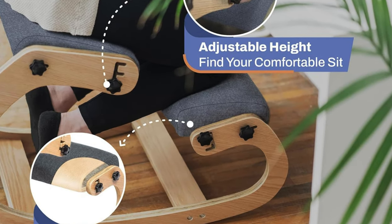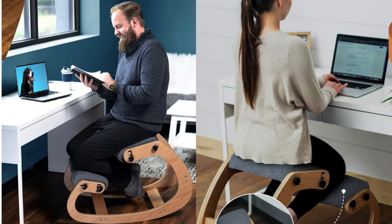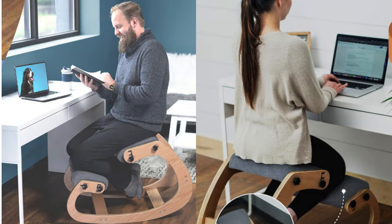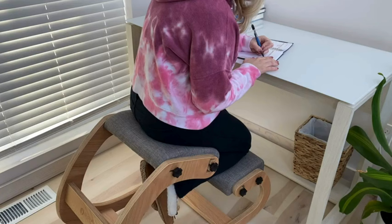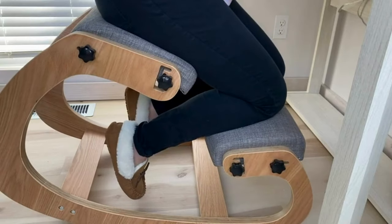With its adjustable cushion, the Nipot Ergonomic Office Chair Kneeling fits any height. Whether you're tall or short, this chair provides comfortable support for sitting. It's ideal for desks that are 30 to 35 inches high — adjust it according to your height for optimal comfort.